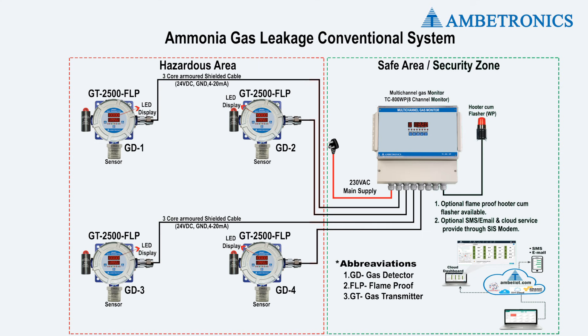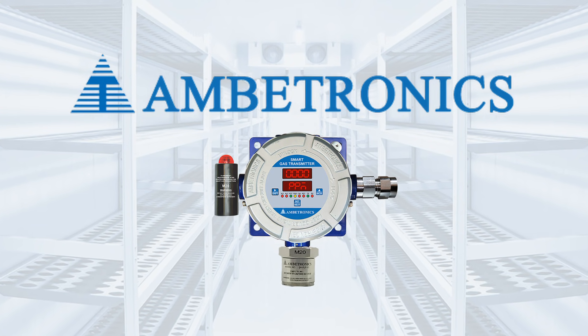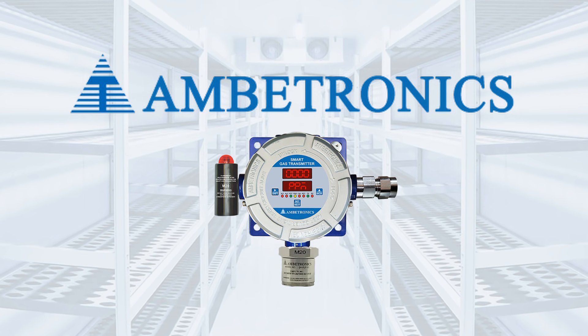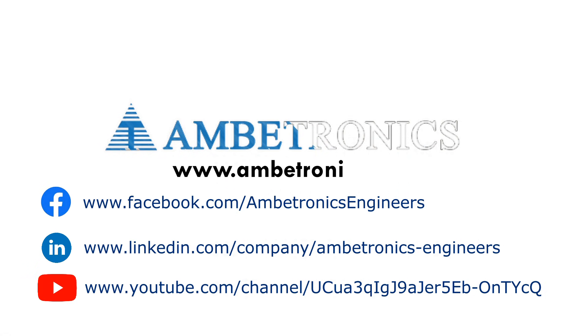The Ambitronics gas detectors are also configured with Ambitronics gas monitors. There are two types of connection systems: the first is a conventional system and the second is an addressable system. To secure your people and premises, use the Ambitronics gas detection system. For more information, visit our website.